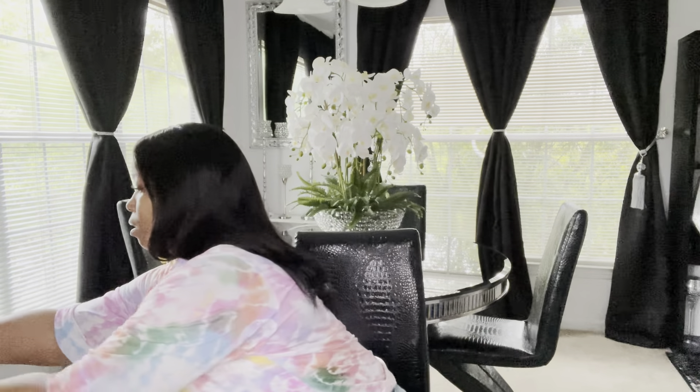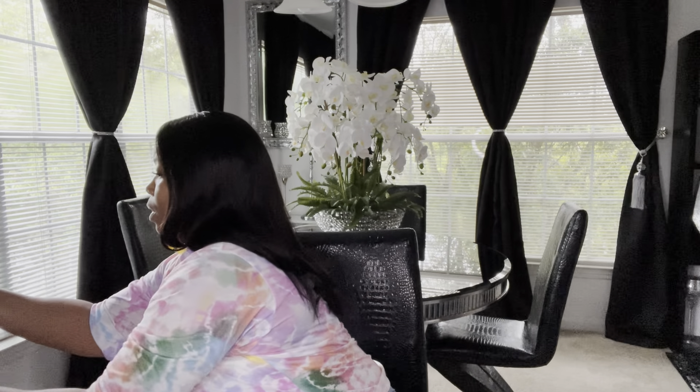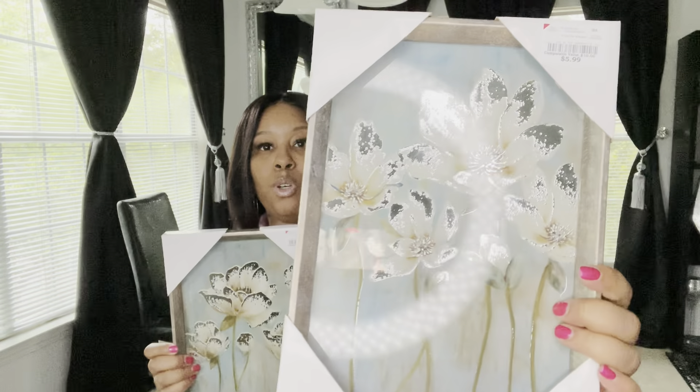I also got something else from Burlington — the last thing I picked up. These are two pictures I really like. They were $5.99 each. I think these would look really nice in the bathroom. It's a pretty light teal-blue color. I did get two of them, and they'll go perfect with some towels I have in that same blue color.